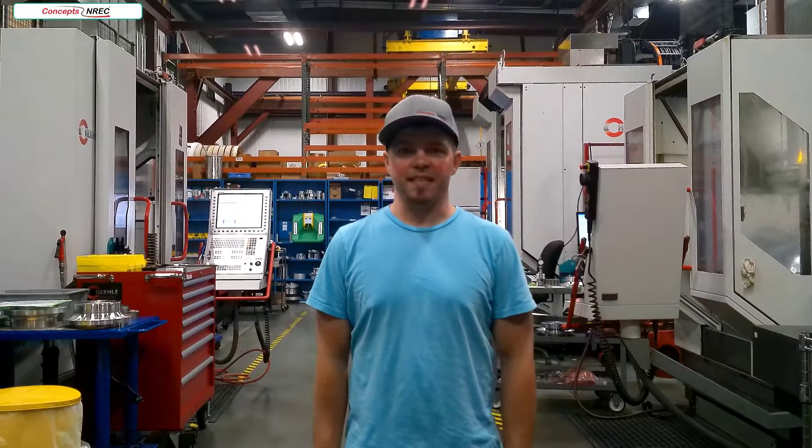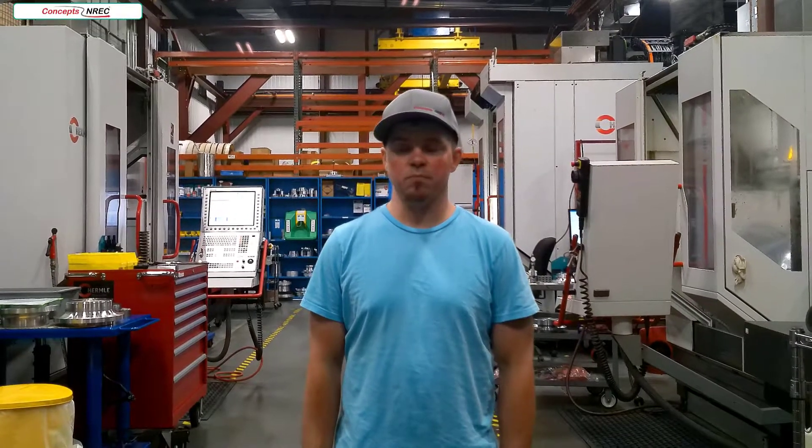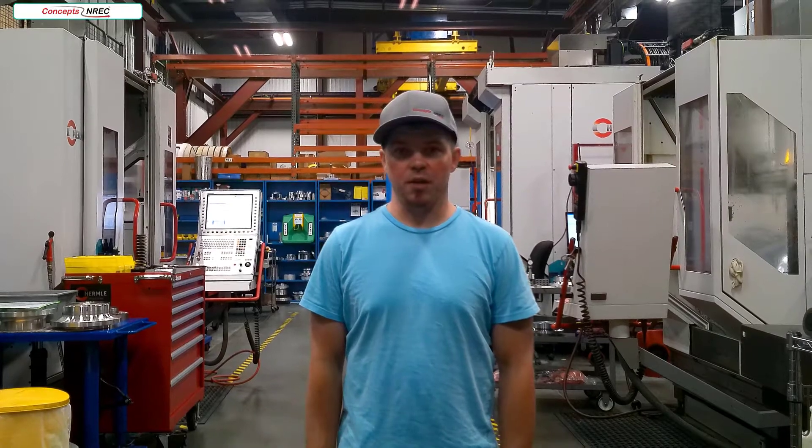Welcome to Concepts NREC's machine shop. I'm Dave Emerson, the lead machinist here at Concepts. I've been machining for 12 years and I've been with Concepts for five of those. We're going to show you some of our capabilities here and give you a walk through our shop.